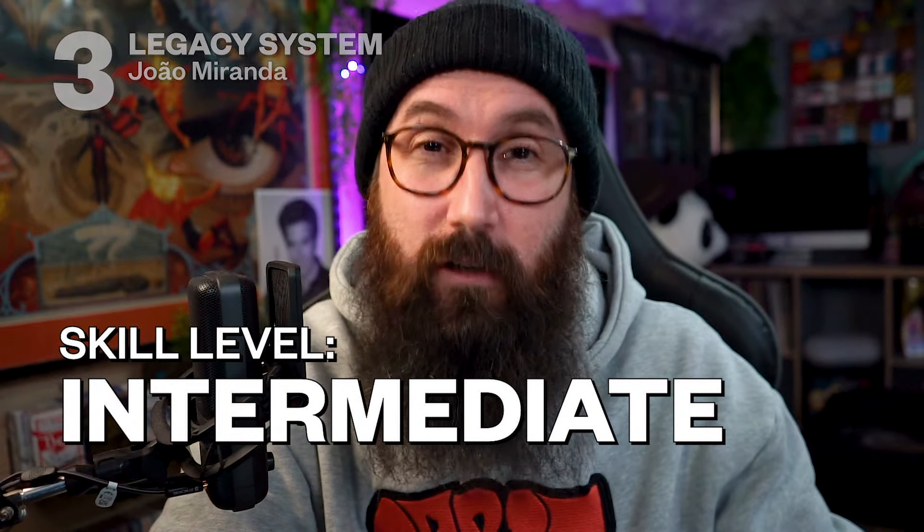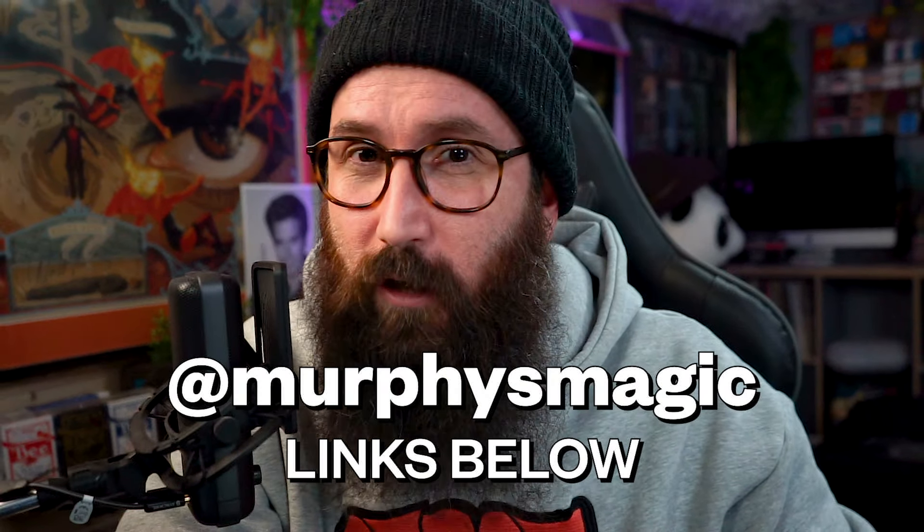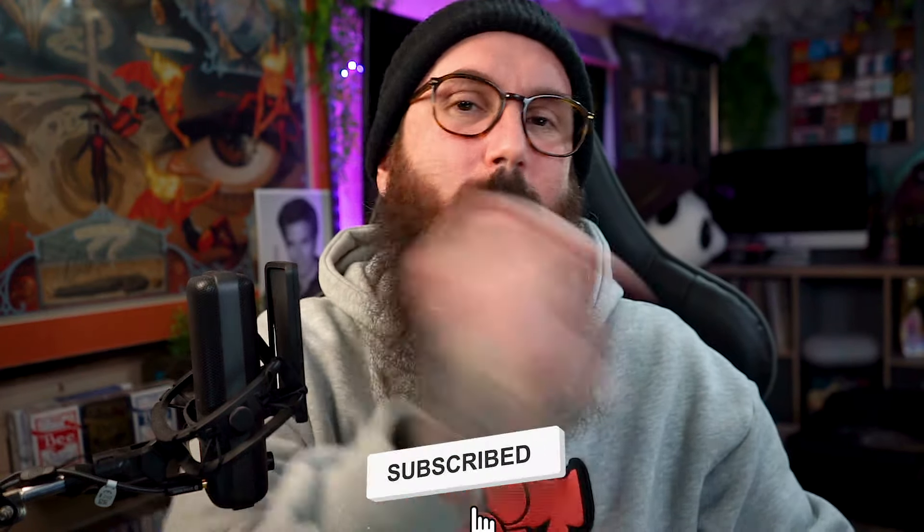If you want to see more on the Legacy System, there's a link in the description below where you can pick it up for $1,750 — and you need a skill level of an intermediate magician. Now let's find out who won last episode's bundle. Congratulations, champion — you're the winner! DM us on any of Murphy's socials and we'll get that prize out to you. This week's giveaway: if you want a chance to win the Jao Miranda Productions bundle, just comment in the comment section which one of these top five is your favorite. I'll choose someone at random, announced on next Tuesday's episode of Stumped.